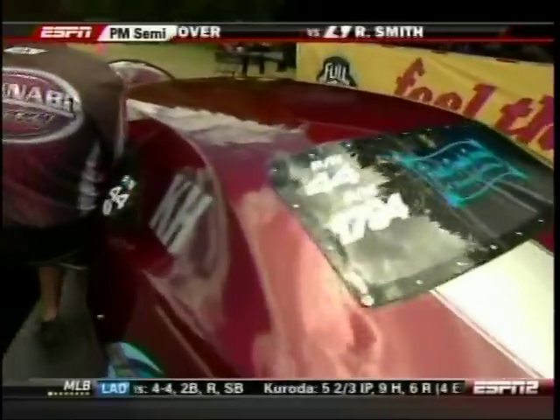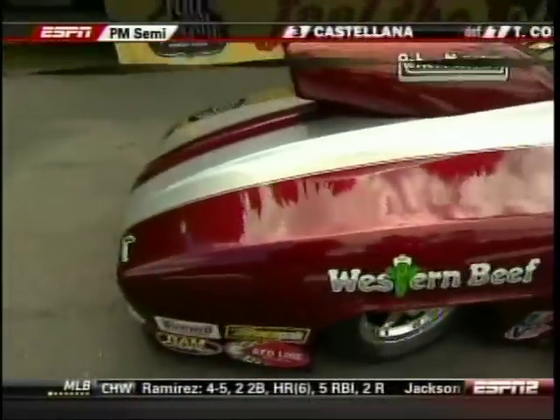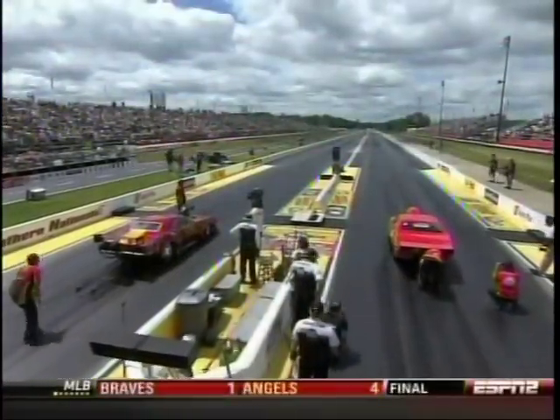Among the most classic cars in this class is the 69 Camaro. For Castellano, it all comes down to how you paint the thing — and his car, sponsored by Western Beef, his own food store business, is wrapped in candy apple red. They don't come any prettier than that.